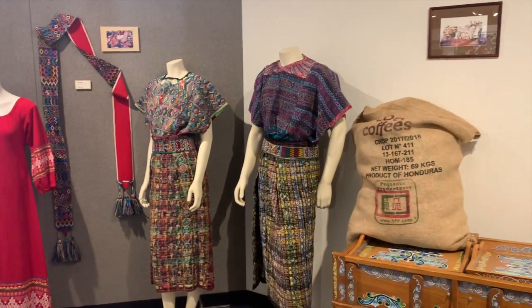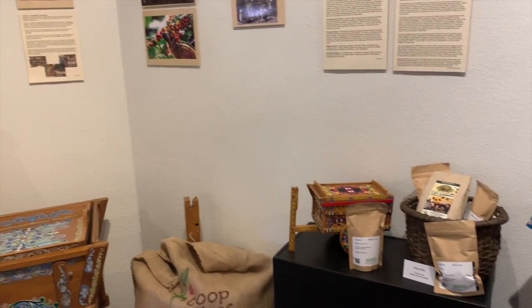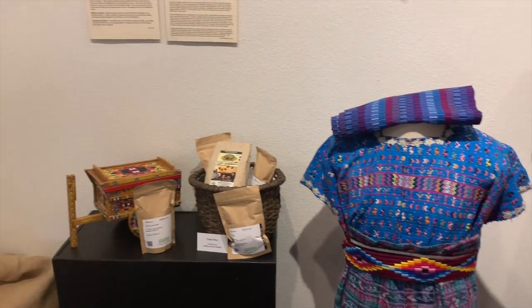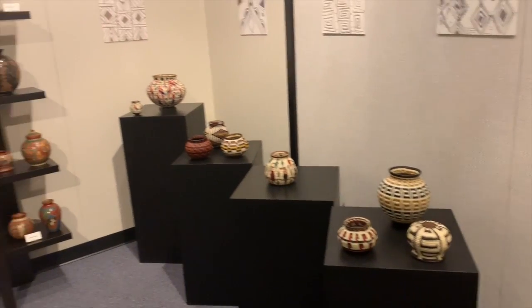The next exhibit Tony took me to was one on Africa and a lot of smaller South American countries. It was really colorful and really pretty, and I had a great time. It was a really interesting exhibit.